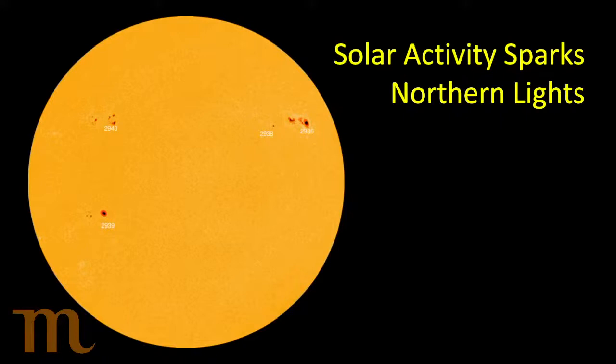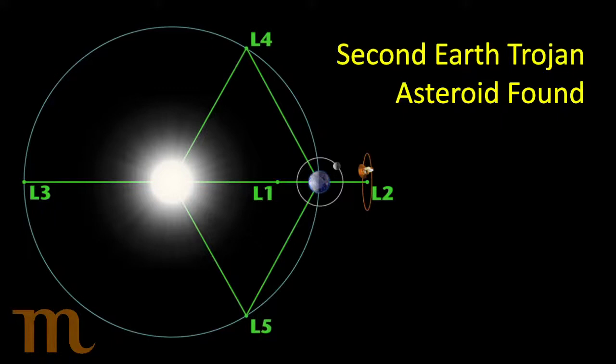Solar activity has been sparking some northern lights. Sunspot group 2936 was really big a few days ago, and when it was pointed right at the Earth a big burst of material came from the sun — that's what caused our northern lights the last few days. You can check spaceweather.com for updating pictures of the sun. A new asteroid was also discovered — only the second of its kind — called an Earth Trojan asteroid. The picture shows the Lagrange points, which we talked about when we discussed Lagrange points previously.